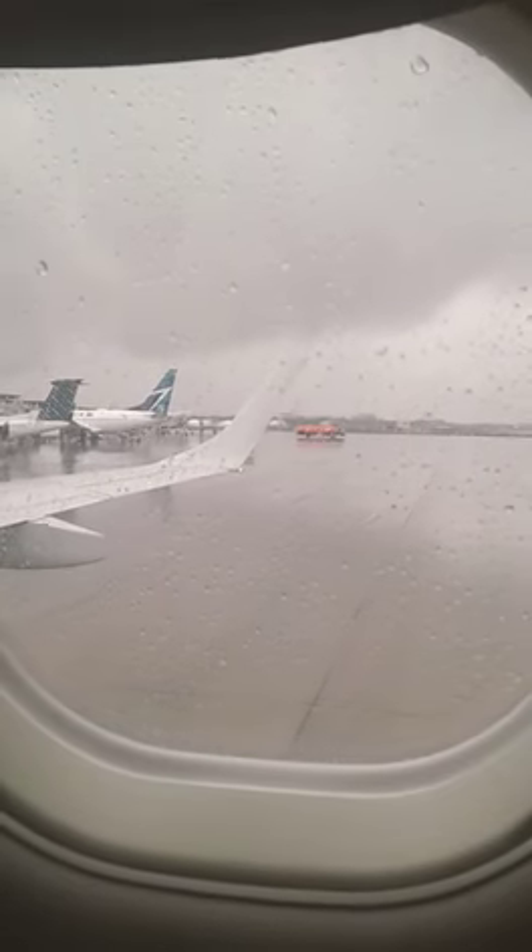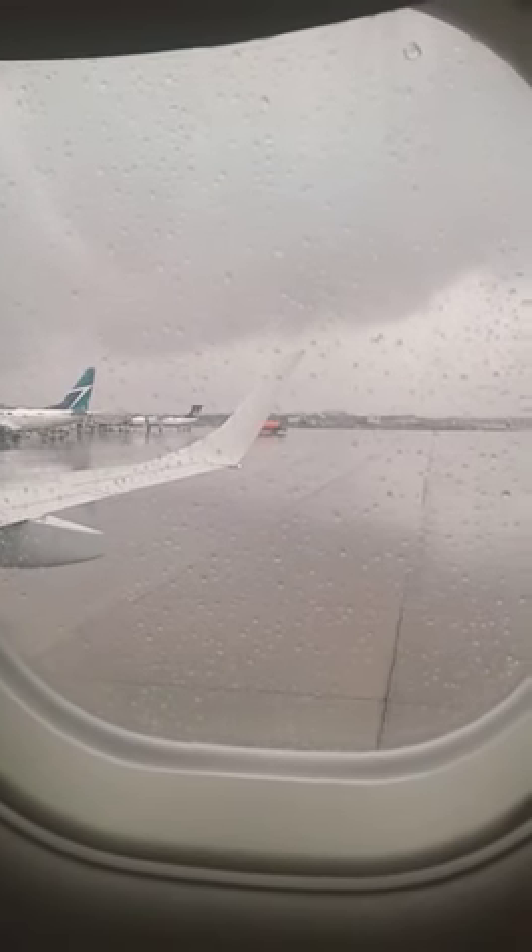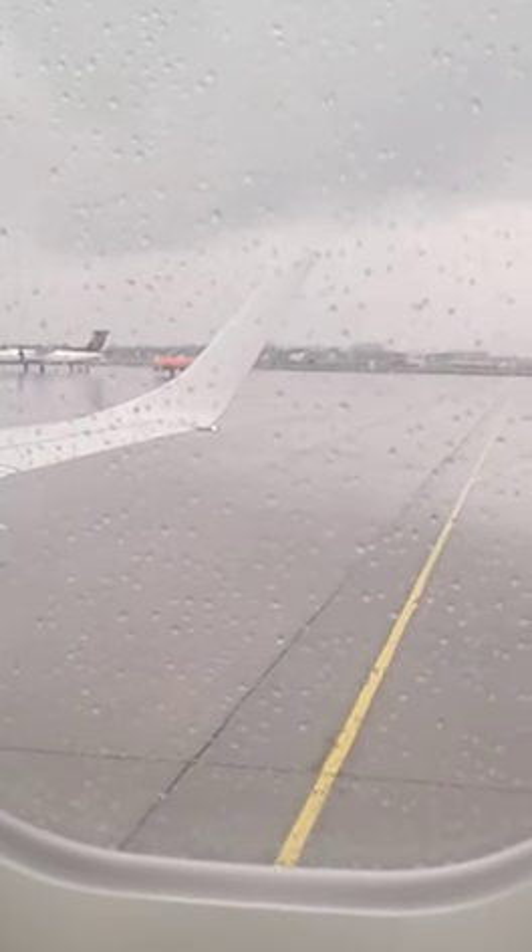Welcome aboard Air Canada. For your safety and comfort, we ask that you pay attention to this short video.